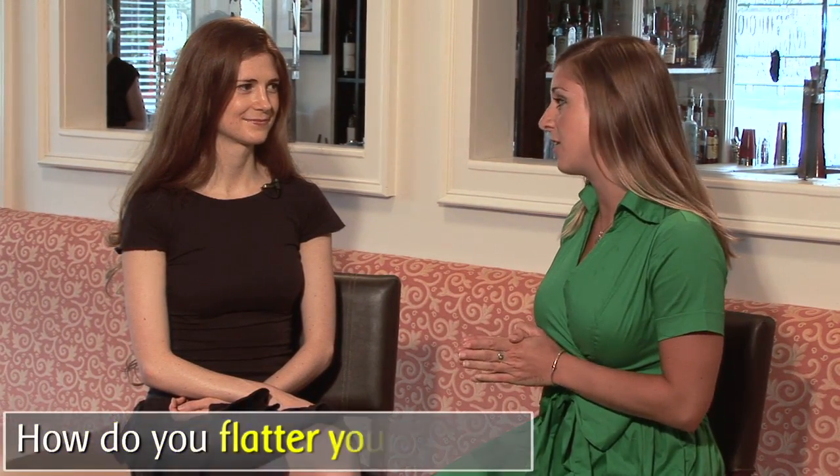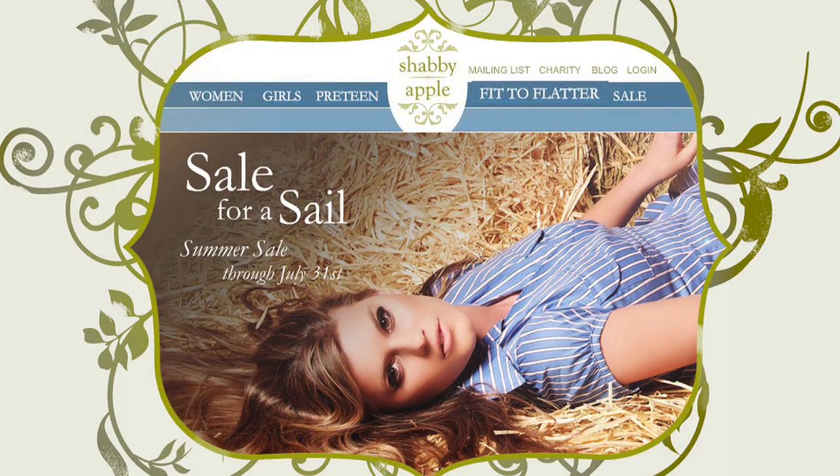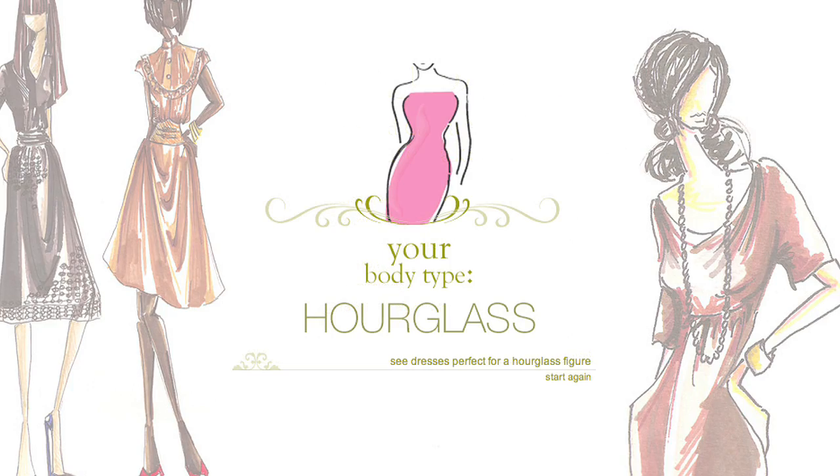What are some key points in figuring out how to flatter your figure? The first and most important point is to figure out exactly what your figure is, what type of body you have, and then never deviate from things that flatter it ever. If you go to our website you can click on the link that says Fit to Flatter, take a little quiz, and it tells you exactly what body type you have and exactly what to do — and more importantly, what not to do — for that body type.